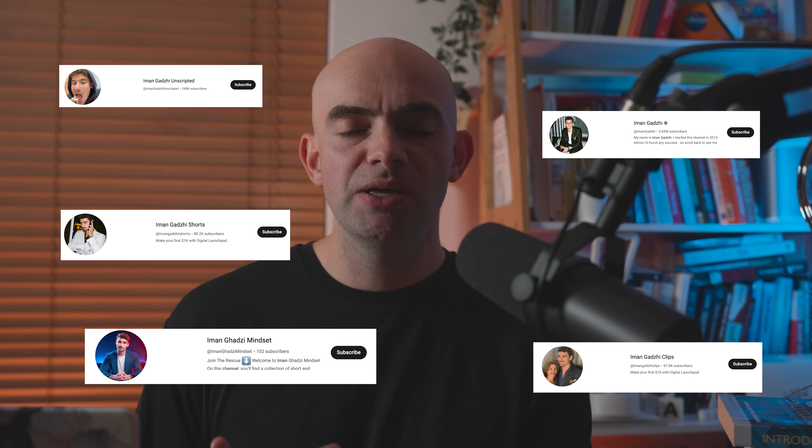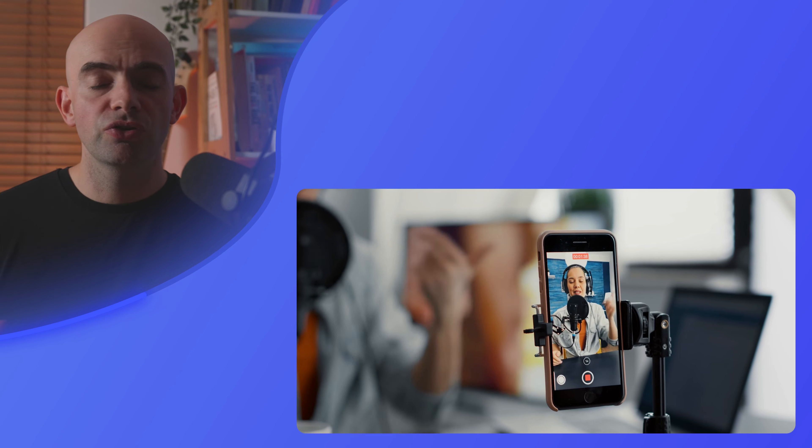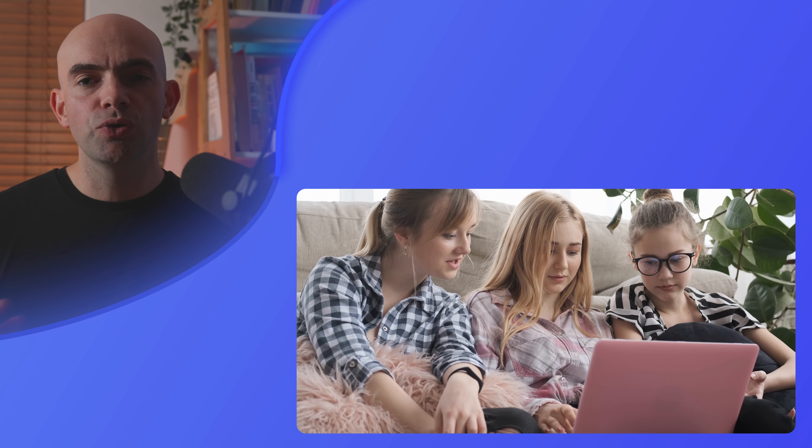A really interesting hack from a marketing point of view here is to have multiple shorts channels which are then directing people back to your website or your main long-form channel. If you've got multiple people creating shorts all in different styles, it's a really good way to build up your brand and your exposure and grab people's attention at scale.